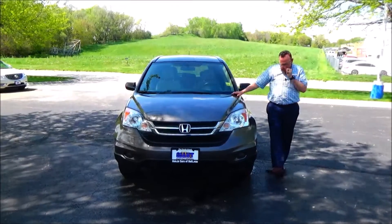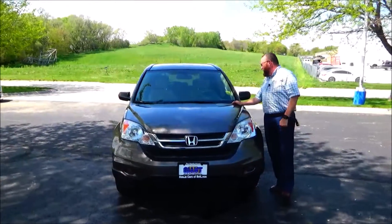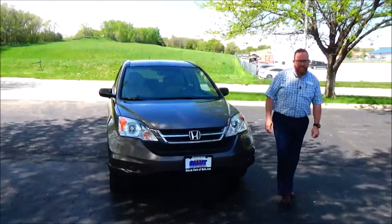Ryan Kelly here from the Honda Giant, here to show you this 2011 Honda CR-V Special Edition. Just came in on trade, it's got 96,000 miles.